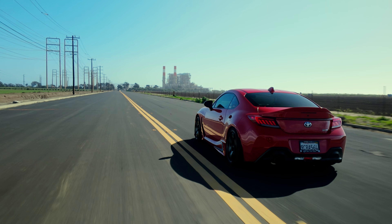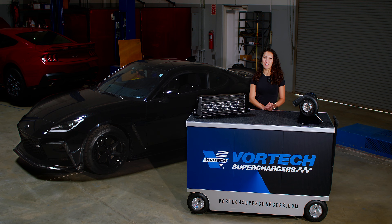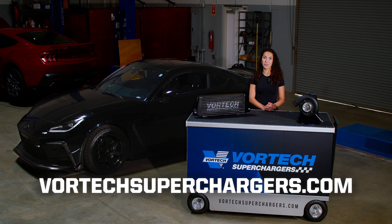To learn more about Vortec's new supercharging system, visit vortexsuperchargers.com or visit your favorite Vortec dealer today.